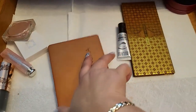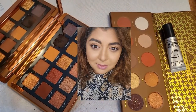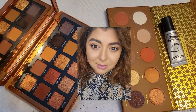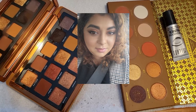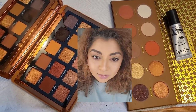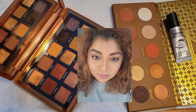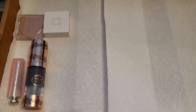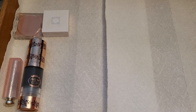The two eyeshadow palettes I had this week were very nice — I like both formulas. I'll put up some pictures of the looks I created with them. The primer from Milani is nice and I'm keeping it. Both eyeshadow palettes are coming out now.